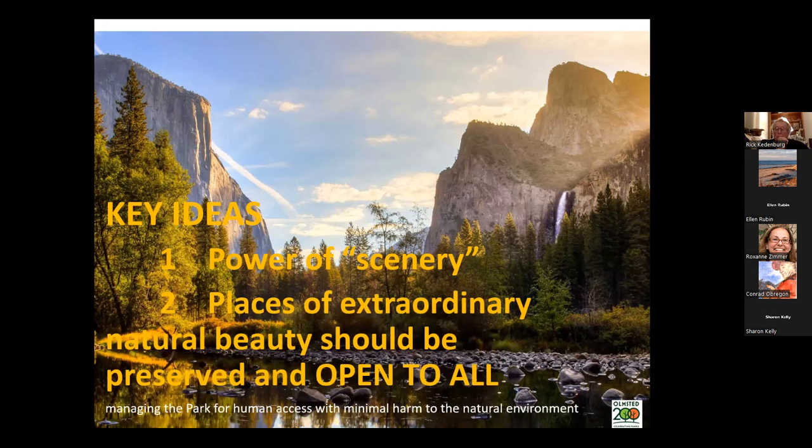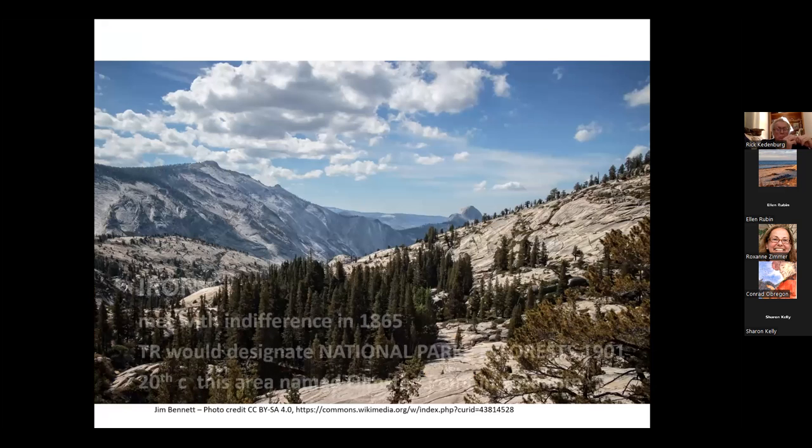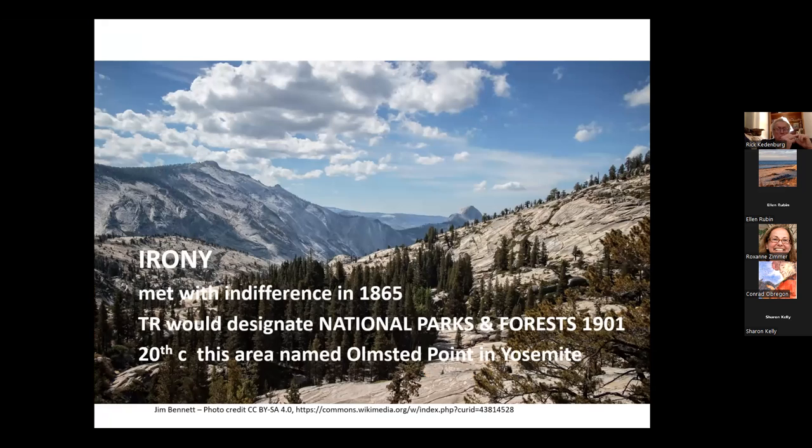A second key idea he described for the national parks was that places of unusual or extraordinary beauty should not only be carefully maintained and preserved, but should be public — that everyone should be allowed to go to these places. Interestingly, these ideas from the 1860s were largely met with indifference. It would take about another 30 years for Roosevelt to declare areas as national parks or forests.